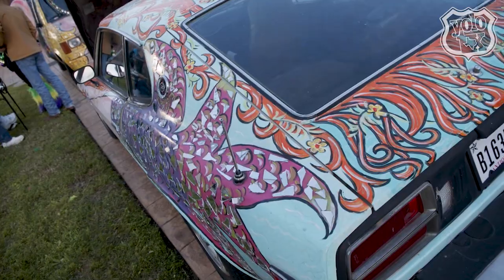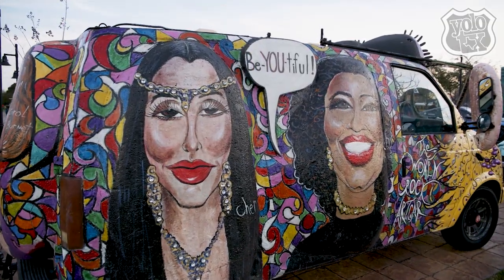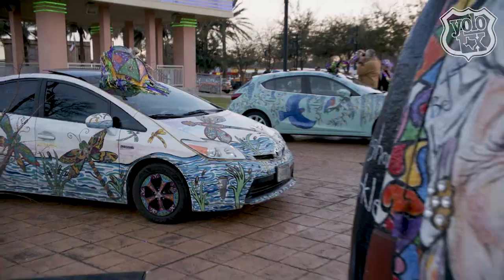This is a 1975 Datsun 280Z, and I turned it into a mermaid. This one back here is a Chevy Astrovan. I decided I wanted to make a car to honor women, and I have featured 48 different women on the car.